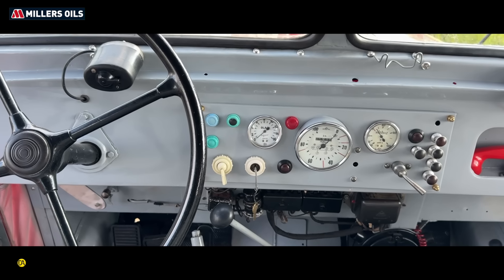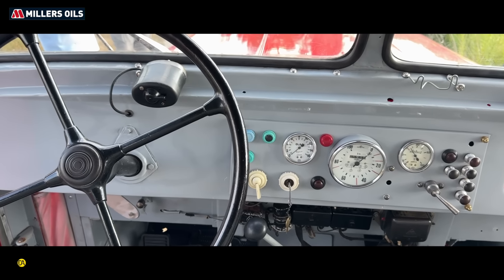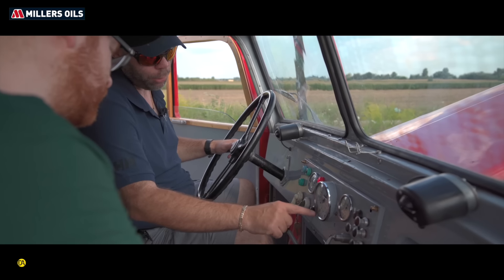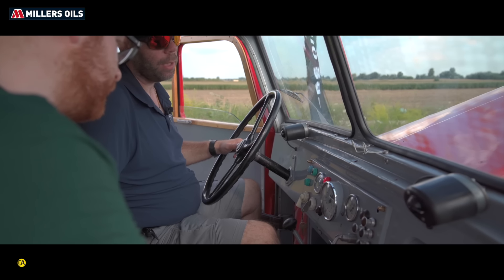Ez a kapcsoló az irányjelző – ugye ez még karos irányjelző volt annak idején. Mindkét irányba lehet vele jelzni. Ablakmosó, ablaktörlő. Ablakmosó itt nincsen, tehát itt csak lapátok vannak és semmi több.